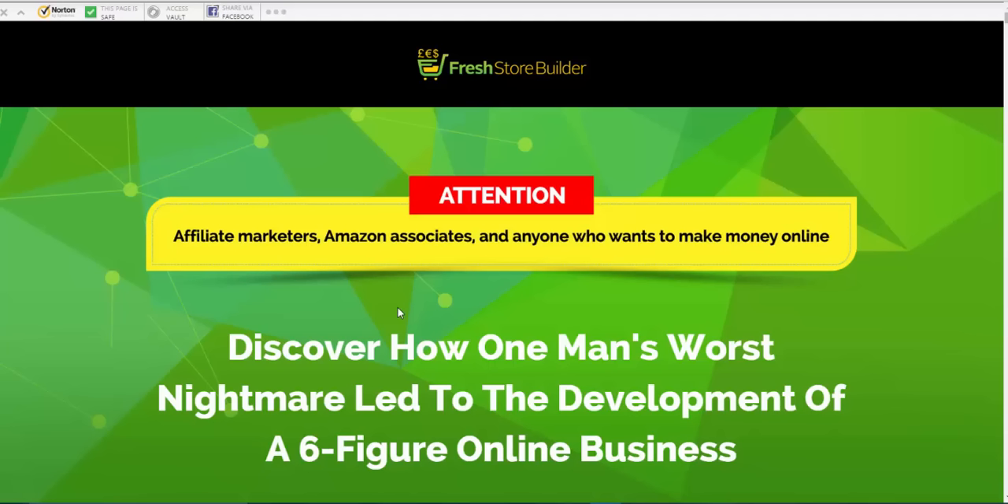I've got what I call standard bonuses — they're still really, really good, but you'll see these everywhere because they've been offered as part of the promotion for Fresh Store Builder. I've also got some bonuses I want to include just for you, and the reason I've put them in there is because I truly believe you're going to need them with Fresh Store Builder.